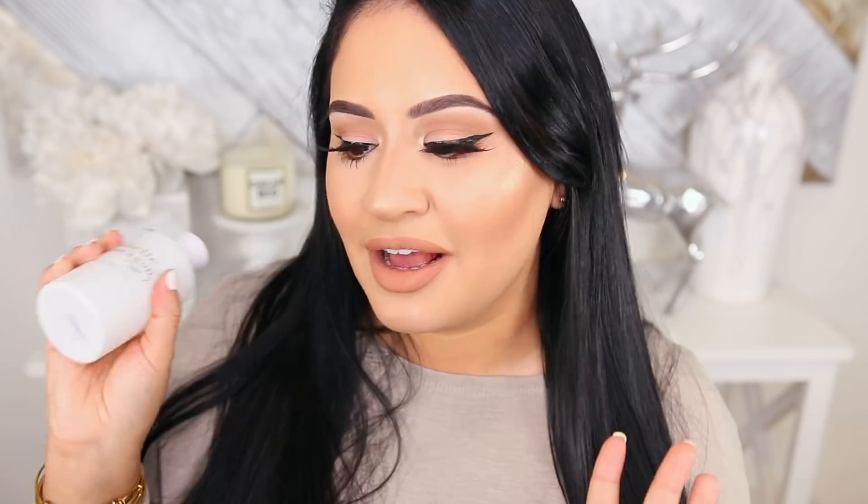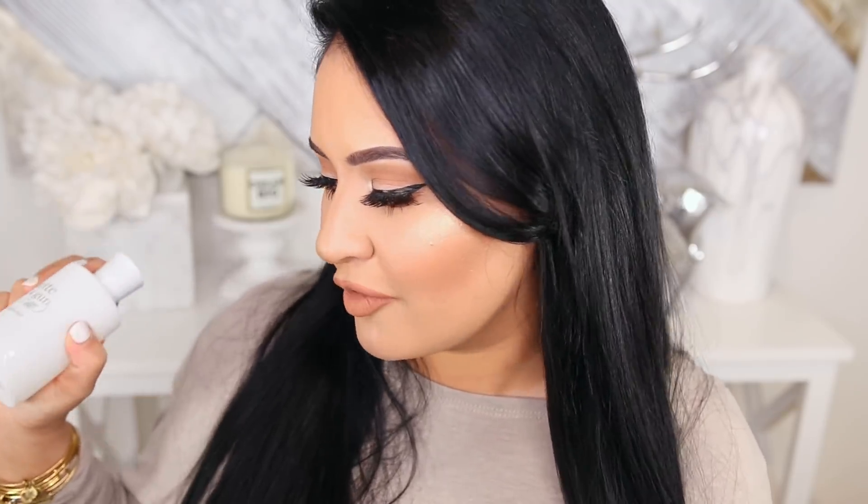And of course Juliette Has a Gun Not a Perfume. This is like my daily perfume. It doesn't bother your nose, it doesn't bother anyone else's nose. It's soft, it's feminine, and it lasts forever. You only need a little bit of this and it's not offensive — you can wear this every single day. I love this and it's going to be with me forever.